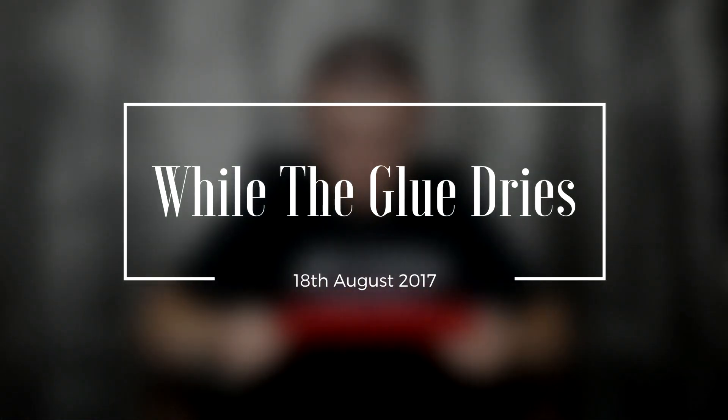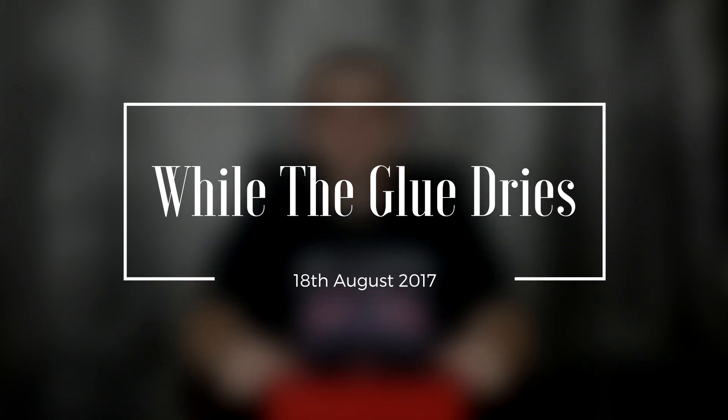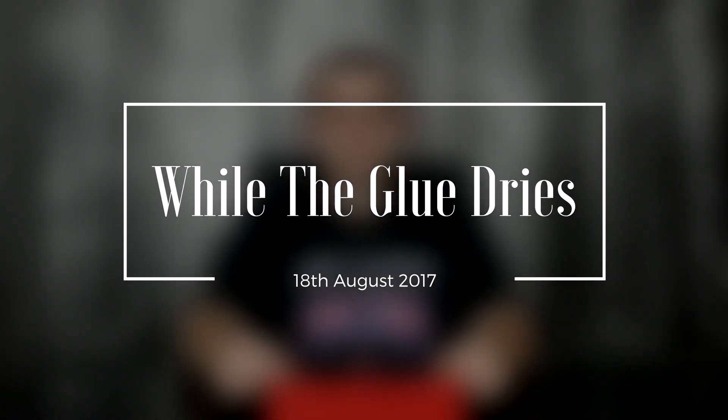I hate painting, I do. You're right guys, this is While the Glue Dries. Now before I get into it, I want to say a massive thank you for all the well wishes that people have been sending me. I'm feeling a lot better this week than I did last week, so thank you all for your support as always. So let's get right into it now.